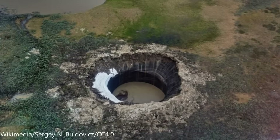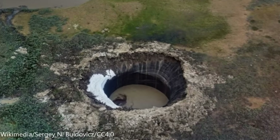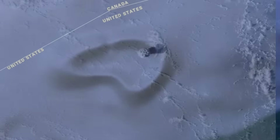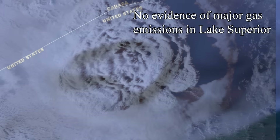Maybe it is a gas emission crater. In northern Russia, permafrost melting has caused major releases of methane in the form of explosions, creating holes — quite a few of them. But the Lake Superior anomaly is 3 miles long and as tall as a 35-story building. If that is the case, this would be the largest gas emission crater in the world. However, there has been no evidence of gas releases coming from the bottom of Lake Superior recently.